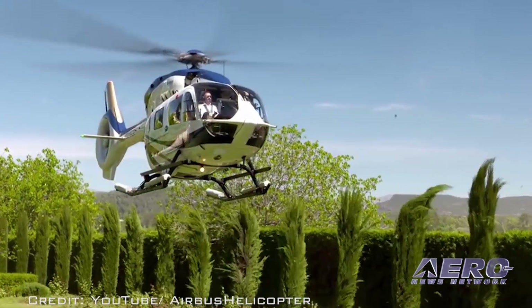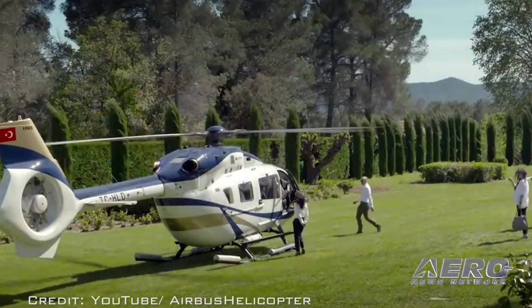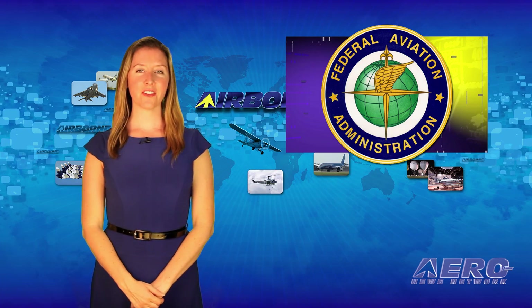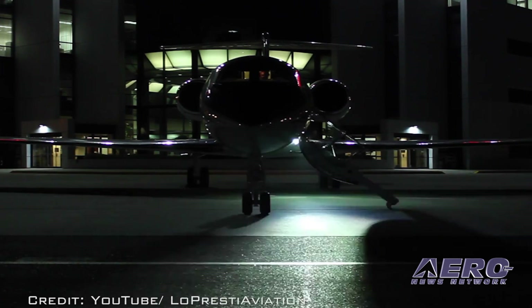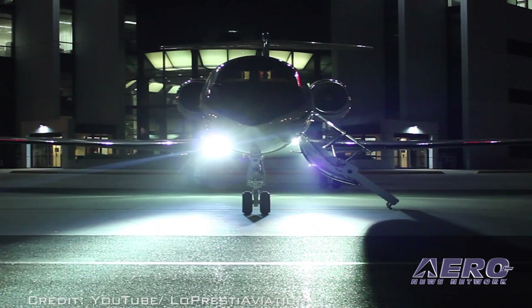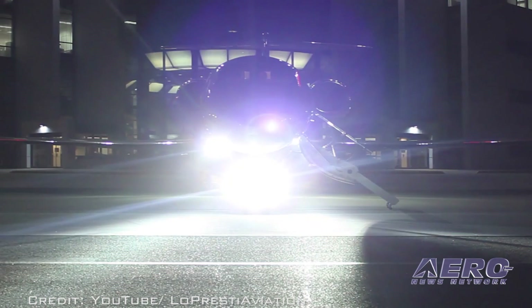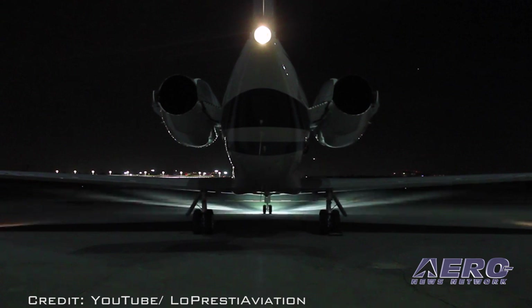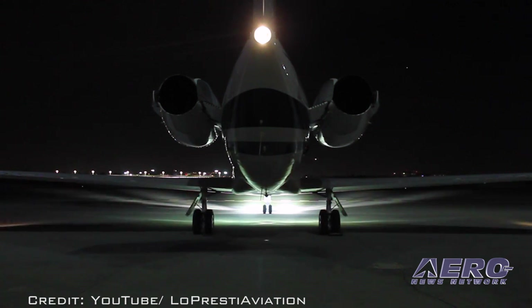Jones said, quote, "This helicopter will save us valuable time and allow members of our organization to work and live more efficiently." The FAA has approved an STC for the installation of Lopresti boom-beam lights on Gulfstream large-cabin aircraft. This technology is called high-intensity discharge and greatly extends visual range, adding safety to your aircraft, according to the company.